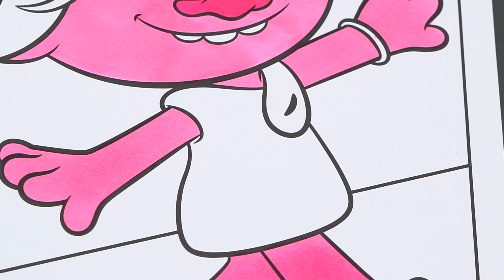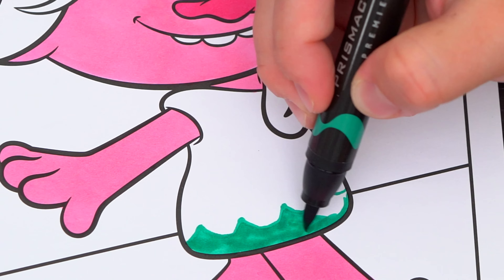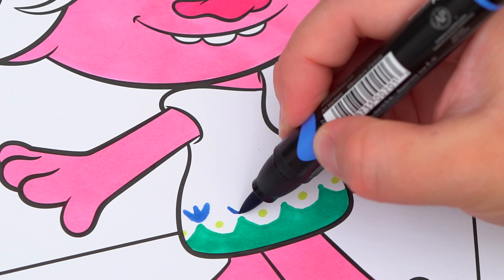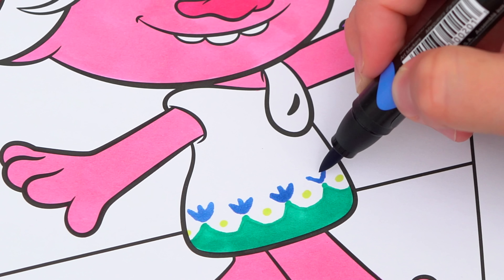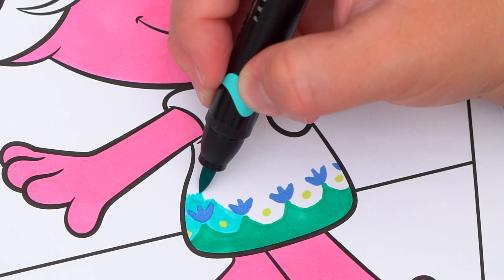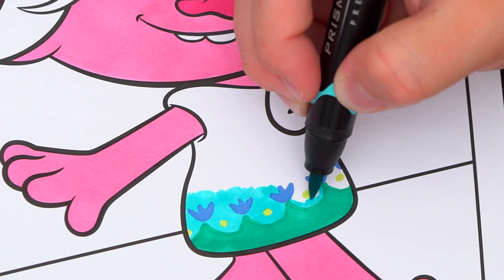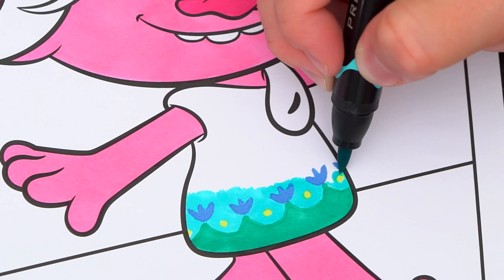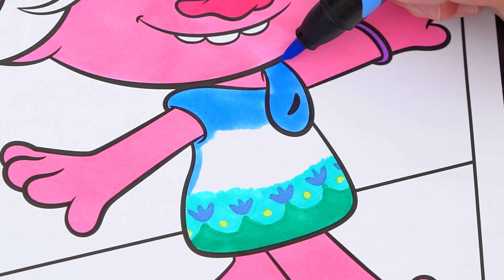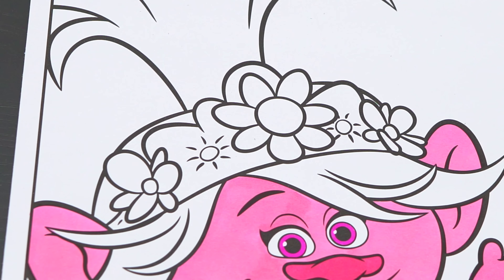And let's color in her dress blue and green, and then blue and pink. Let's also make her headband blue and green.